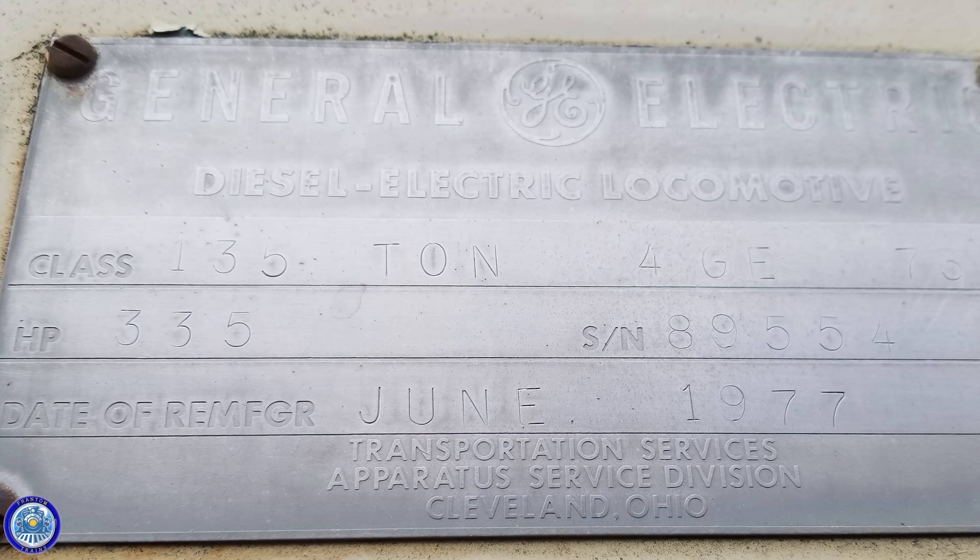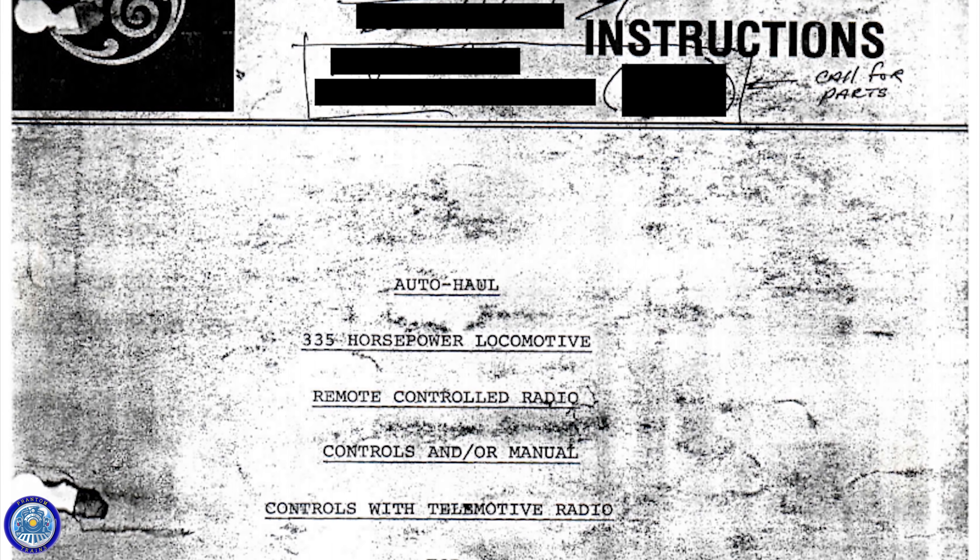According to the builder's plate, it was rebuilt by GE in 1977 for the historic Clinchfield Coal Company. It later became part of CSX. One of the things that makes this locomotive interesting is that it was retrofitted with a remote-controlled unit, allowing an operator to do yard work from one central location.